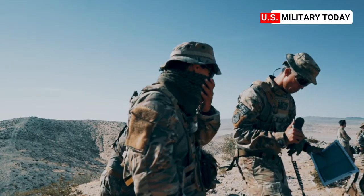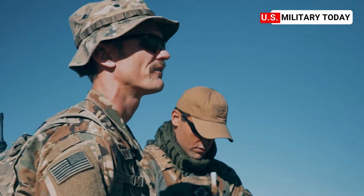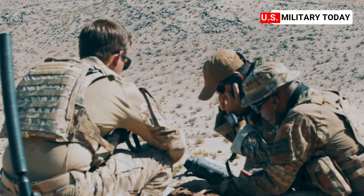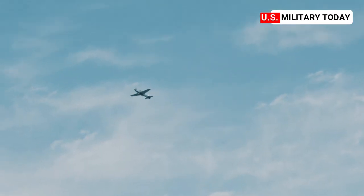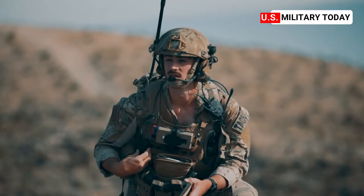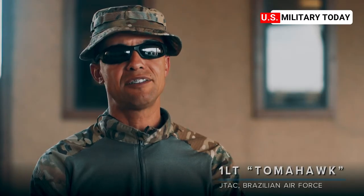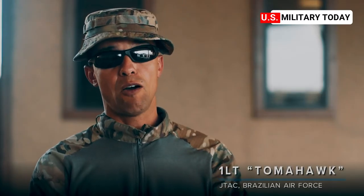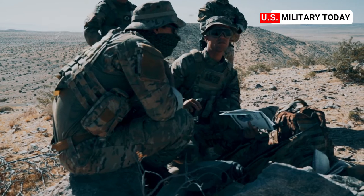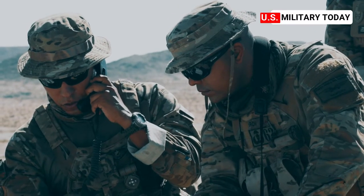Working with the Brazilian JTACs was an awesome experience. It's good to see them controlling while they're working with the Brazilian A-29s, and they did an awesome job together. The U.S. Air Force has been a very good benchmark for us. Being here gives us the opportunity to learn a lot, but we also can pass things that we do back in Brazil about our techniques and our tactics.